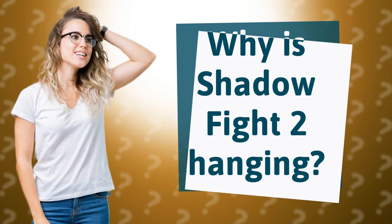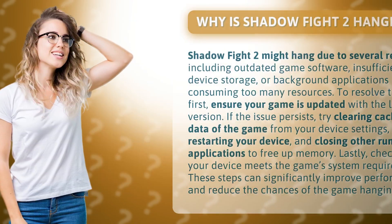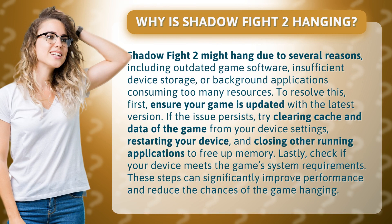Why is Shadow Fight 2 hanging? Shadow Fight 2 might hang due to several reasons, including outdated game software, insufficient device storage, or background applications consuming too many resources.